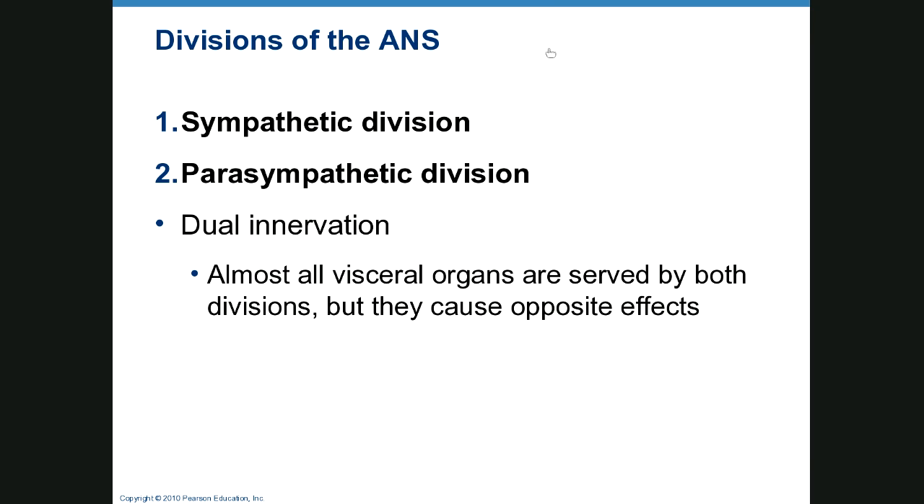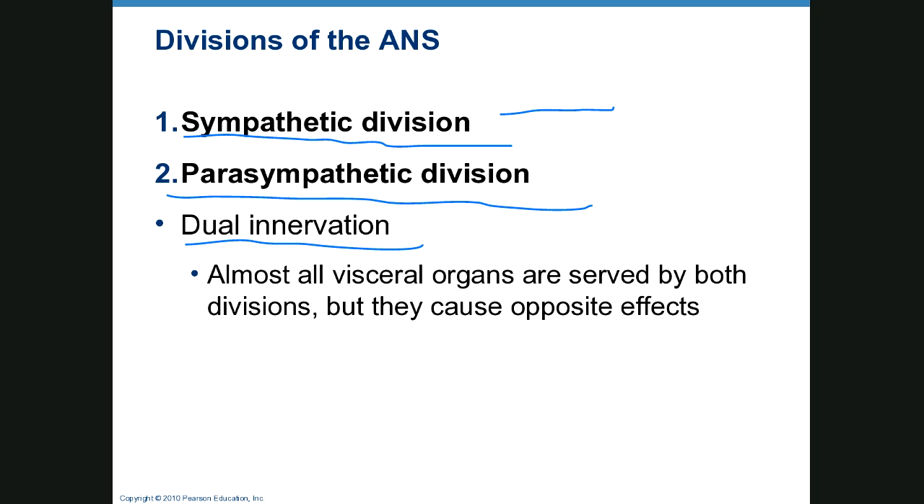The divisions of the autonomic system are the sympathetic division — fight or flight — and the parasympathetic division — taking it easy — and we have dual innervation. Almost all visceral organs are simultaneously served by both divisions, and they are antagonistic to each other. During panic attacks, sympathetic dominates and parasympathetic backs off. When you're sitting back watching TV, parasympathetic takes over and sympathetic backs off. But they both work at the same time. Without sympathetic tone, blood pressure would drop dangerously low; without parasympathetic, heart rate and blood pressure would get too high.